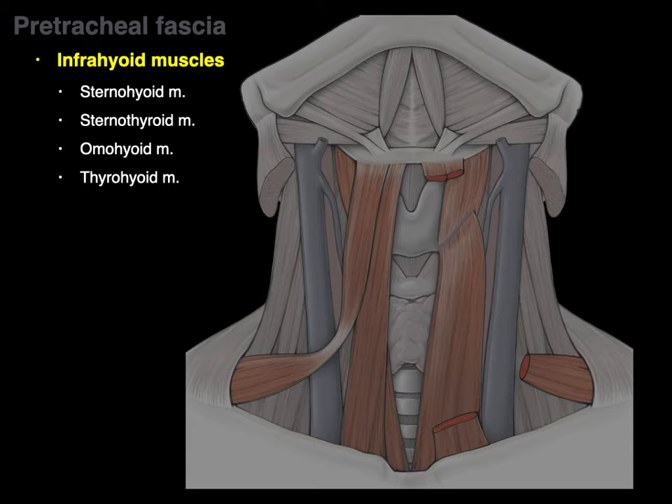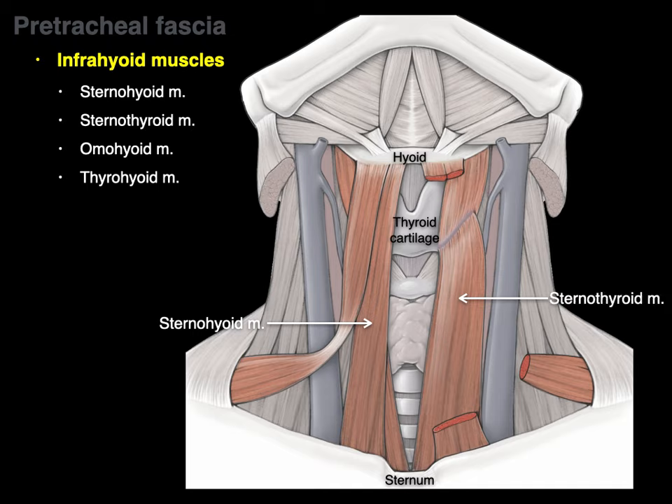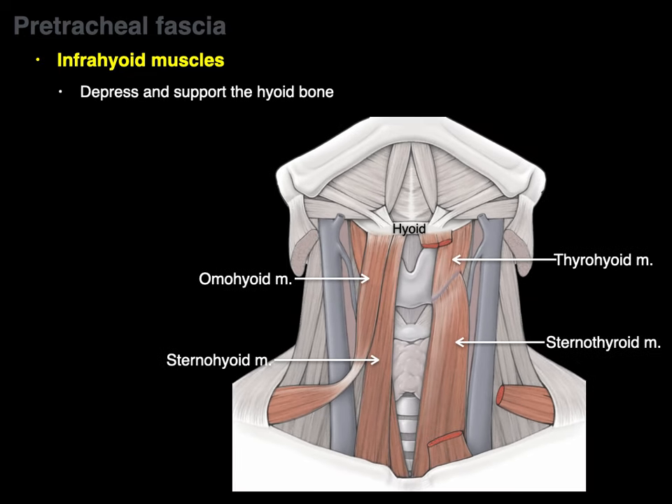Looking at them from an anterior perspective — you're looking at someone with their chin up. There's the hyoid bone, there's thyroid cartilage or laryngeal prominence, and there is the sternum. The muscle going from the sternum to the hyoid — we call it the sternohyoid. The muscle going from the sternum to the thyroid cartilage — the sternothyroid. The one going from the scapula (shoulder — 'omo') to the hyoid bone — the omohyoid, shoulder-to-hyoid muscle. And the one going from thyroid cartilage to hyoid — the thyrohyoid. The actions of these muscles: they depress and support the hyoid bone. When you swallow and the hyoid goes up, these muscles bring it back down. They are postural muscles for the hyoid and the thyroid cartilage.